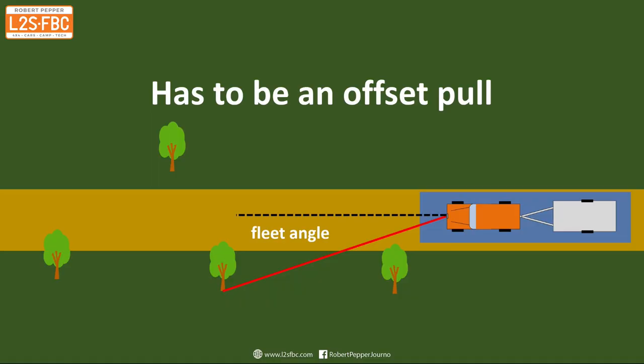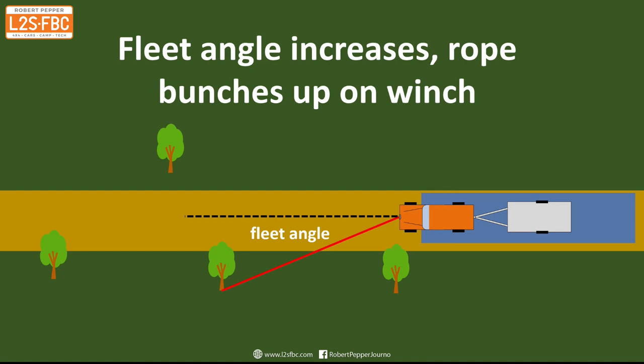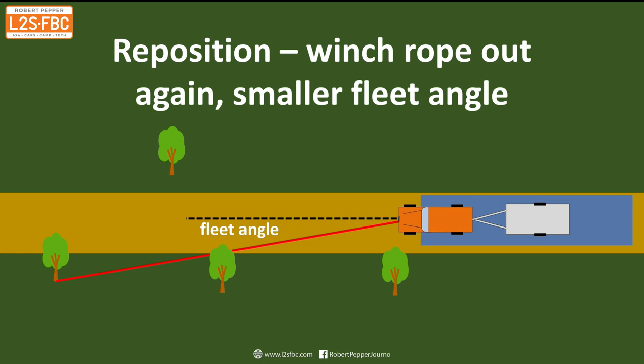I reposition the winch a little bit further up, which does two things: it reduces the fleet angle, which had grown greater as I got closer to the winch anchor point. And second, I can pull the winch rope off again and get back to my four or five turns on the drum only, and then I'm good to go.